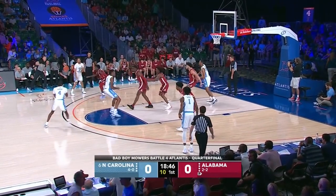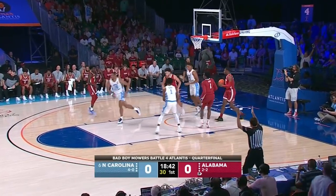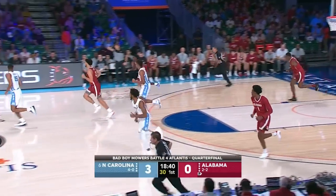Getting off the top of the circle to Baycott, reversing it left side to Anthony, back to the top of the circle. Robinson took a moment but strokes it in. Welcome back, Brandon Robinson.